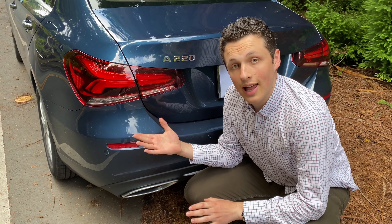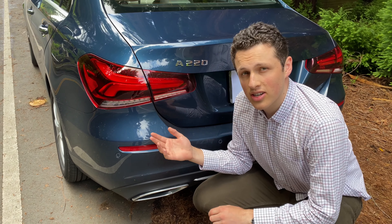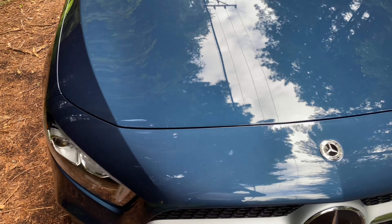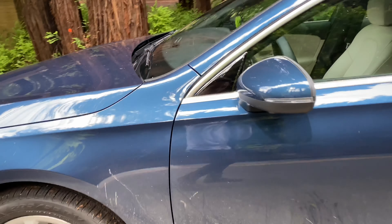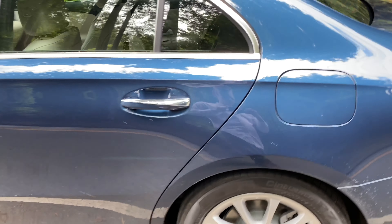We've also got standard LED taillights on this vehicle — very bright, nothing too fancy, no fun animations for the turn signal. Exterior build quality is generally very good. Panel gaps all around the hood are quite even, as well as along the doors, with the three door jams all matching very well.